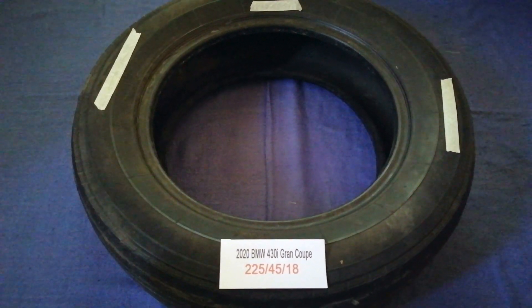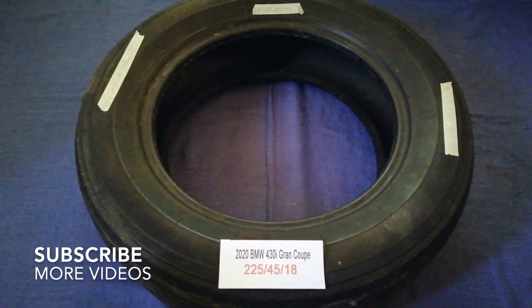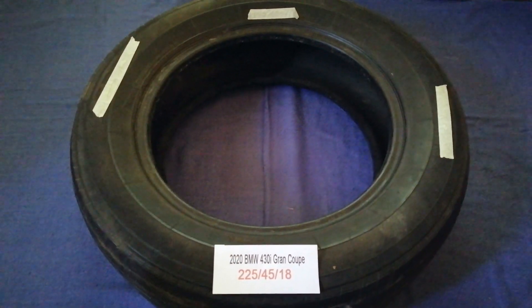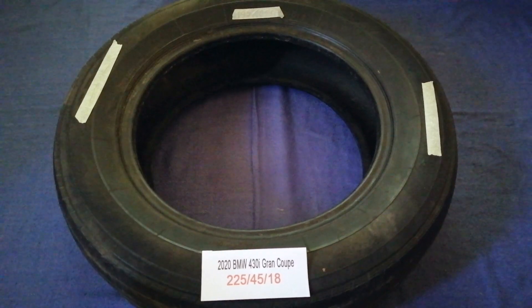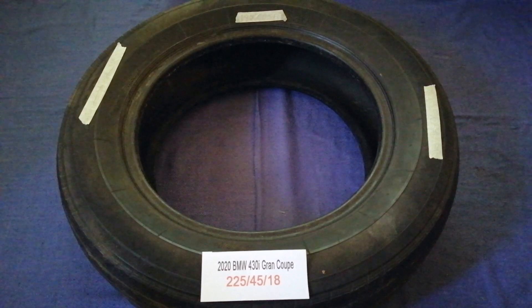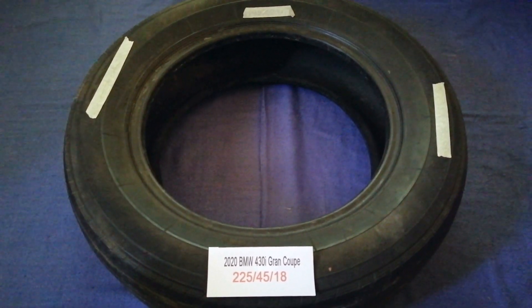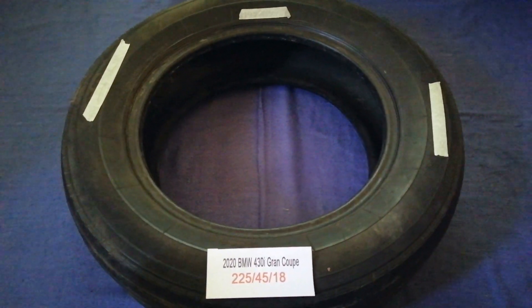Hey guys, welcome back. Today we are going to talk about the tire size for the 2020 BMW 430i Grand Coupe. If you are looking for the tire size, I have already looked it up — just check the video description and I will try to leave the info there as well. The tire size for the 2020 BMW 430i Grand Coupe is 225/45/18.